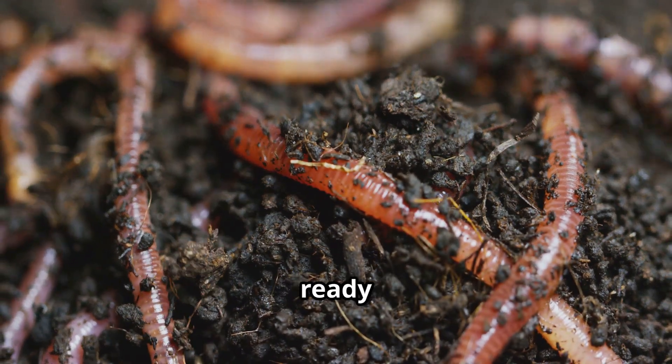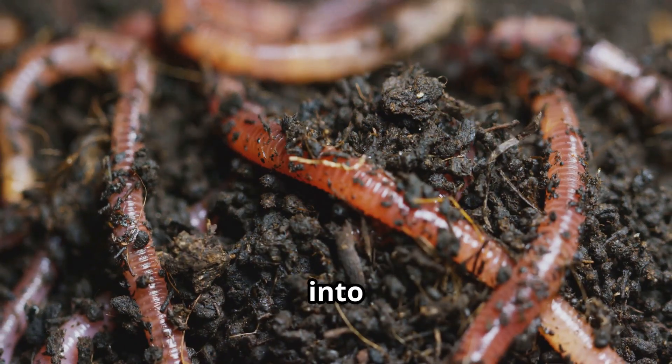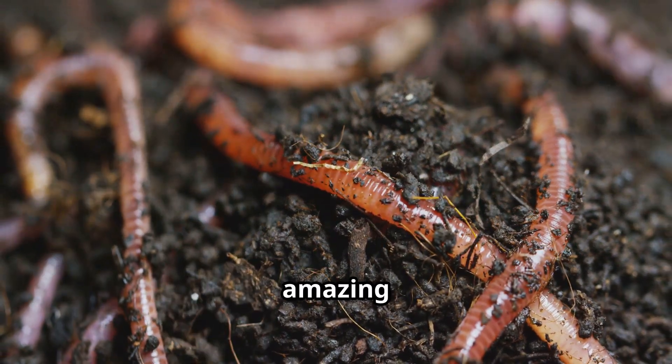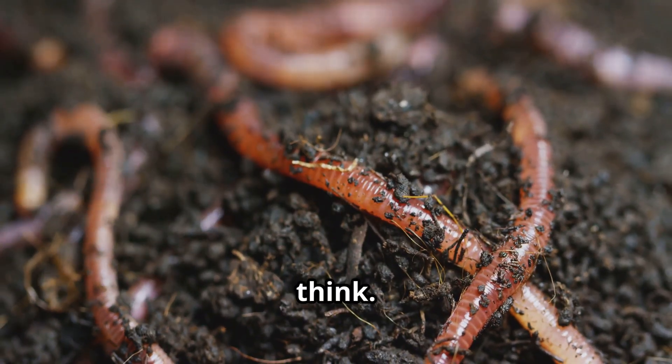Hey there, little explorers! Are you ready for an adventure into the hidden world beneath our feet? Today we're digging into the underground world of one of nature's hardest workers, the amazing earthworm. These tiny creatures are more fascinating than you might think.